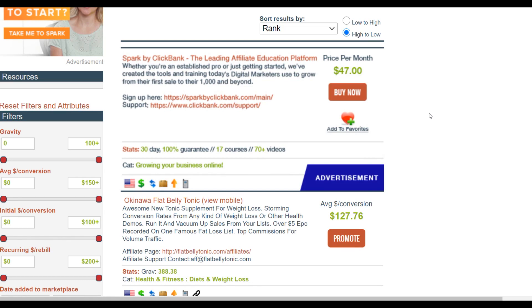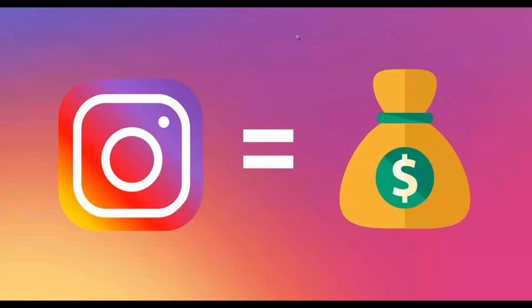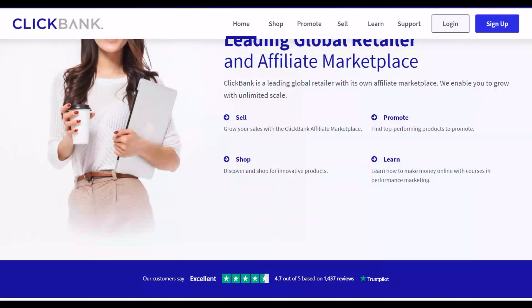What is up guys, welcome back to the channel. Today I'm going to show you an easy method to make your first sale on ClickBank using Instagram. The main advantage of this method is that you don't need any followers at all to promote your affiliate offers and make sales. Be sure to pay close attention and watch step by step till the end.